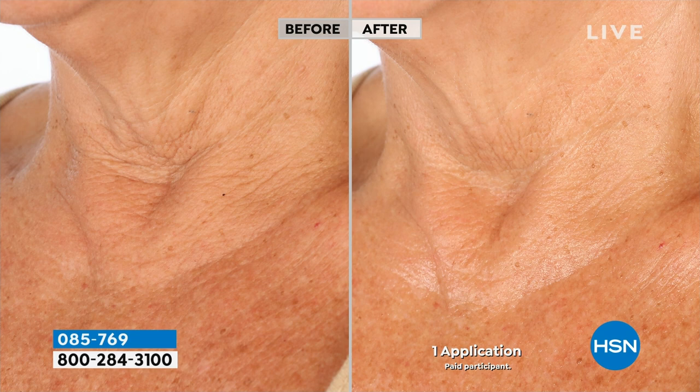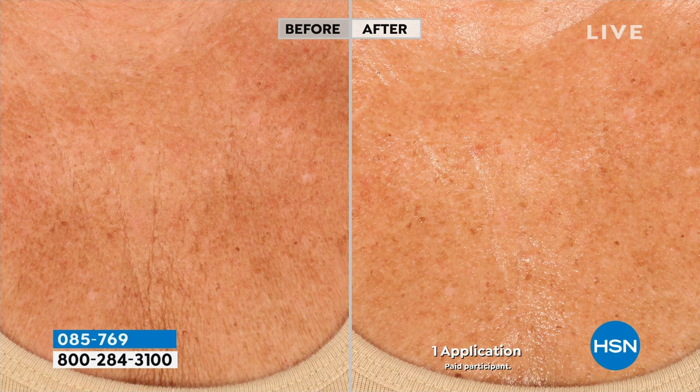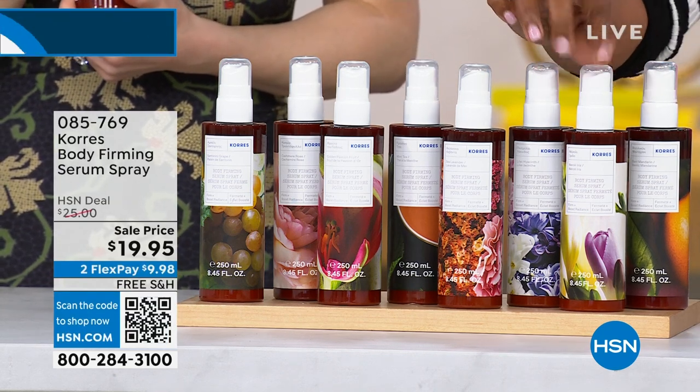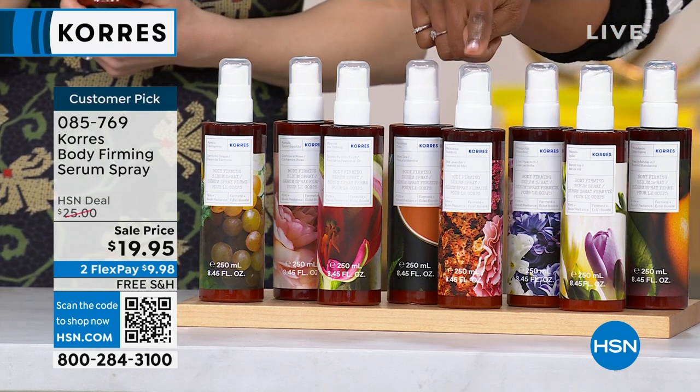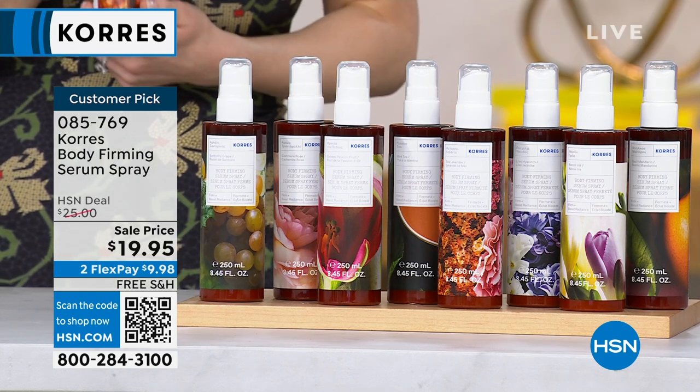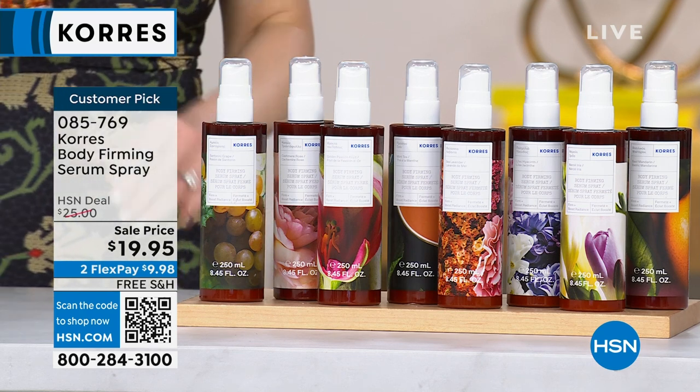Let's move on to the body firming serum spray. This is the coolest thing, and a formulation done in a way I've only ever seen Carez do — because this is a crystallized shea butter that melts into your skin. It provides 24 hours of hydration and helps improve the look of your skin's elasticity after two weeks. Look at that one application — that might be just one spritz. We've got different scents: basil mandarin, neroli iris, lilac hyacinth, sea lavender, mint tea, passion fruit, cashmere rose, and white grape. We also have auto ship on these.